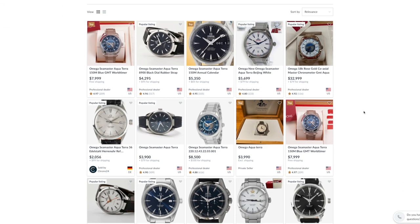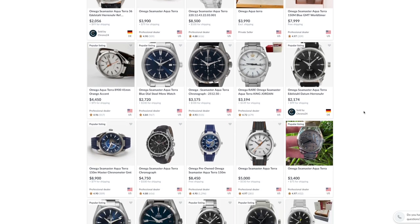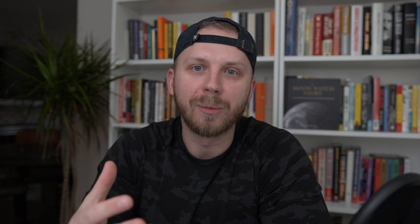There are quite a few different options to choose from. The prices will depend on the condition, the age, the size, the movement, etc. In this video, I'm going to focus on the quartz version. I know a lot of you might be turned off when you hear a quartz watch, but keep in mind, Omega quartz movements are not the same as the quartz movements you find in dollar store watches. They're just a completely different caliber of a watch.